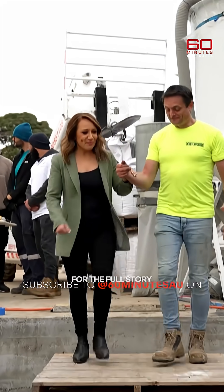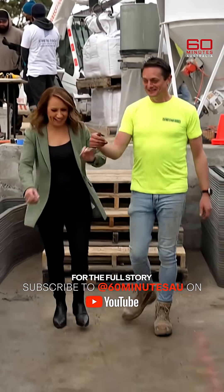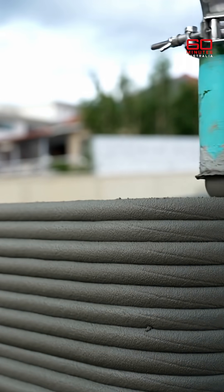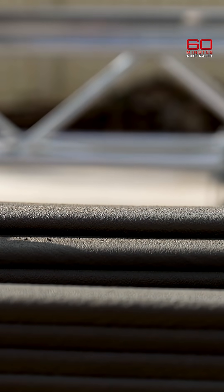Come on in and welcome to Australia's first full-scale 3D printed house. Nick Holden is on to something pretty extraordinary. He's building a home like never before, and watching it is as magical as it is methodical.